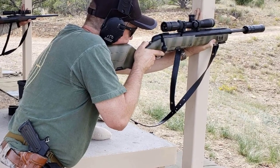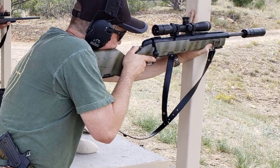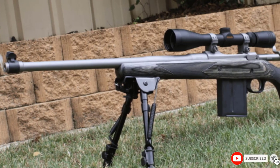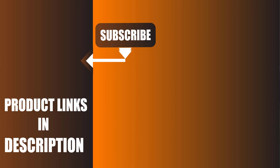It provides 1/4 MOA adjustment for windage and elevation. Given all the features and the price, it is one of the best long-range scopes available in the market. We upload survival product review videos every single day, so don't forget to subscribe and click the bell icon for upcoming video notifications.